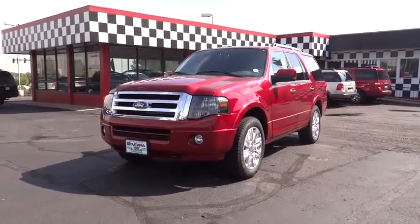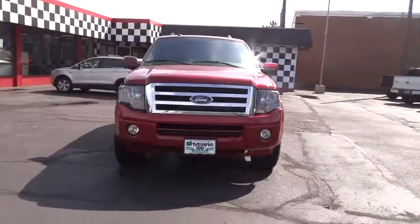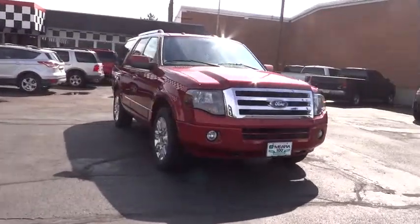The 2014 Expedition. Powerful. Controlled. Resourceful. Expedition. Here are some of this vehicle's great options.